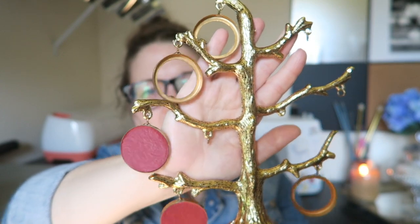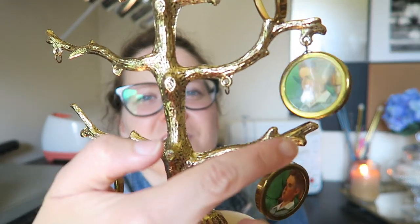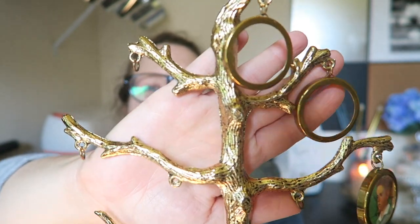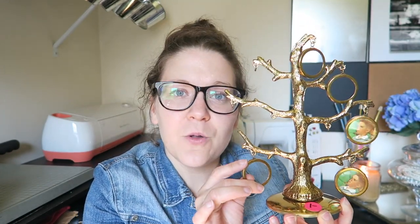I wasn't quite sure what this piece was when I first saw it, and some things have fallen off since I got it, but it's kind of creepy. It's supposed to be like a family tree album — it's not a real picture of anyone I know, but I just think the gold detailing is really pretty. If you get up close you can see the bark on the tree. It comes with little circular picture holders and a purple backing. I think it'll look nice on my mantle or vanity, and it was only a dollar.